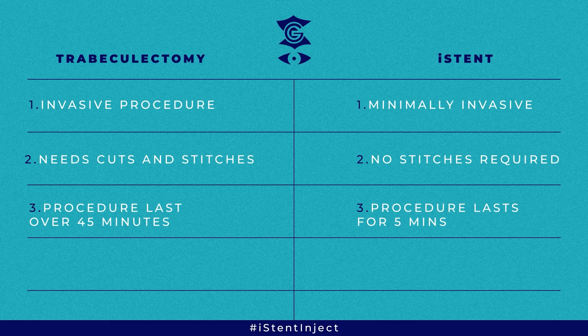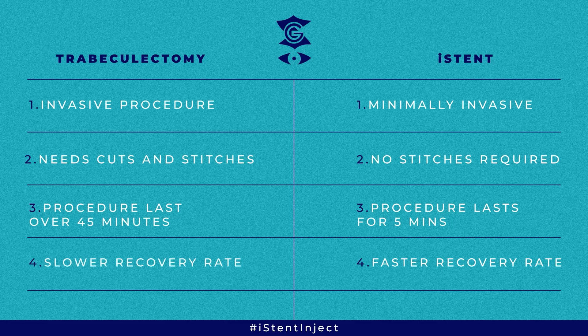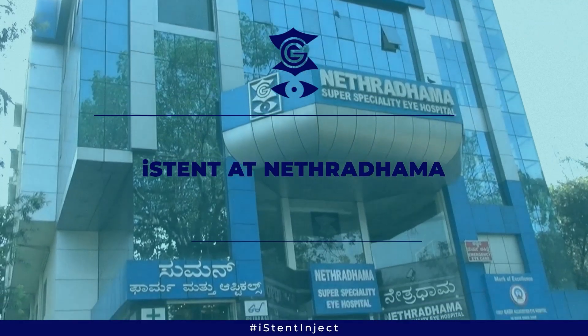The recovery is also much faster and there is minimal restriction for patients with the iStent as compared to trabeculectomy. If you look at the trabeculectomy and the iStent, it is very similar to cardiac surgery — like comparing a cardiac bypass surgery versus angioplasty with a stent.